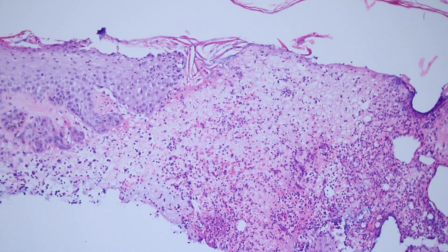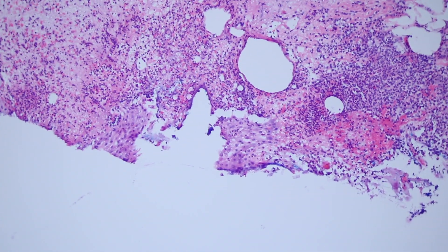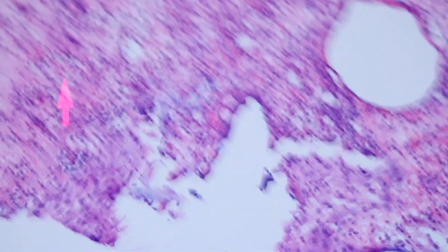But we don't see anything that looks like basal cell carcinoma. These are keratinocytes, and this is not a squamous cell carcinoma or a tumor. This is actually a hair follicle that was inflamed and ruptured — so this is a ruptured folliculitis.